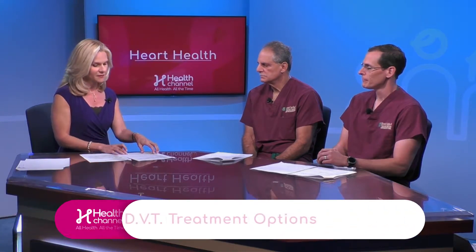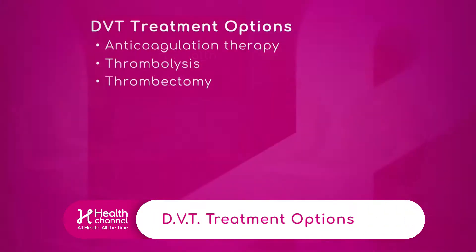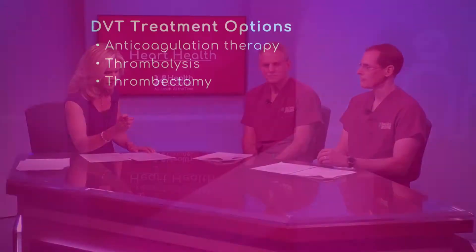We have a list of some of the different treatment options that might be available for patients, and here we see that we have anticoagulation therapy, thrombolysis and thrombectomy. Let's go through each of these one by one. What is anticoagulation therapy?